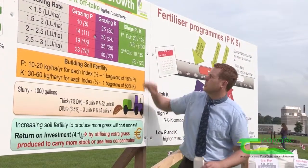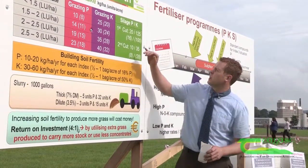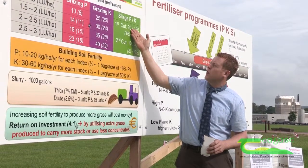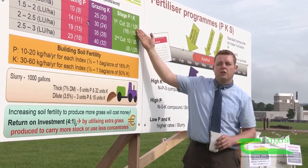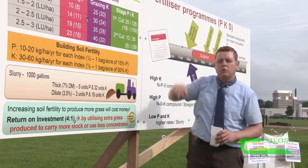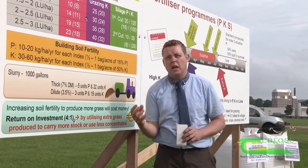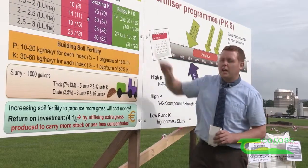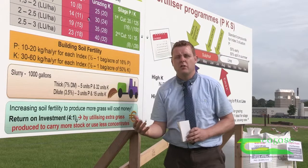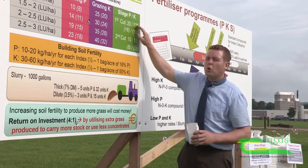In terms of silage, you also need to replace what's been taken off. Silage has the potential to take off, in terms of a first cut, 20 kilograms of P and 125 kilograms of K. And 125 kilograms of K is a massive amount of potash. The cheapest way to get that back is probably slurry — 3,000 gallons of slurry will apply approximately all the P that's required and most of the K.